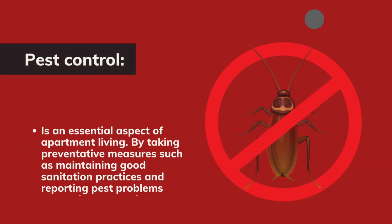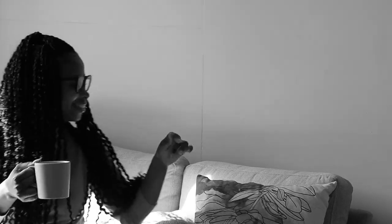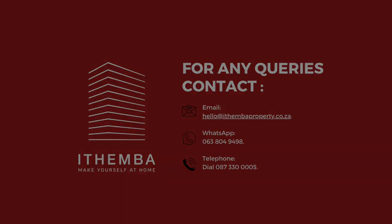Pest control is an essential aspect of apartment living. By taking preventative measures such as maintaining good sanitation practices and reporting pest problems promptly, you can keep your home pest free. Remember, early intervention is key to preventing pest problems from escalating and keeping your apartment a comfortable and healthy place to live. For more information, visit www.atembaproperty.co.za.